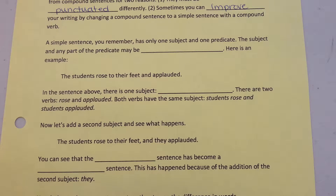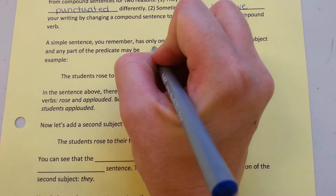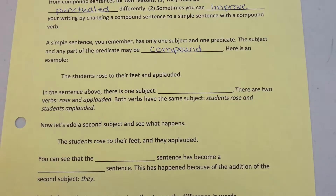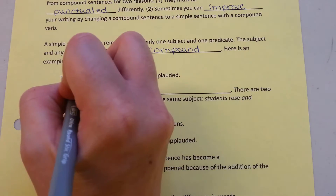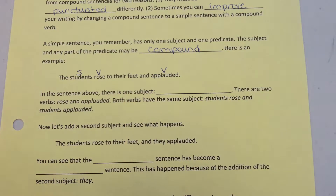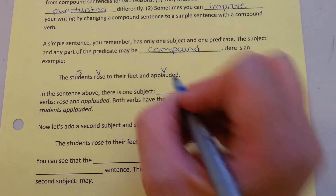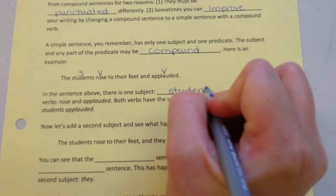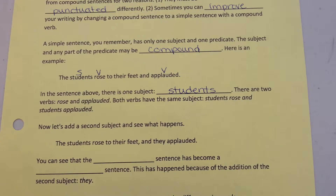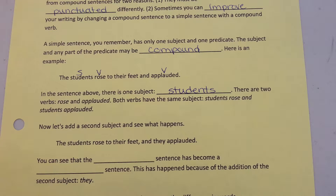A simple sentence, you remember, has only one subject and one predicate. The subject and any part of the predicate can or may be compound. Here's an example: 'The students rose to their feet and applauded.' In the sentence above, there is one subject — students — and there are two verbs: rose and applauded. Both verbs have the same subject: students rose, and students applauded.